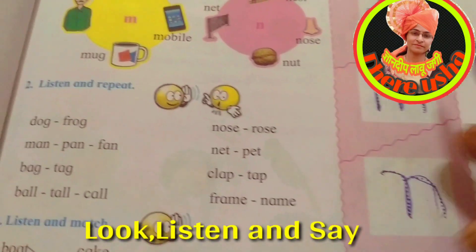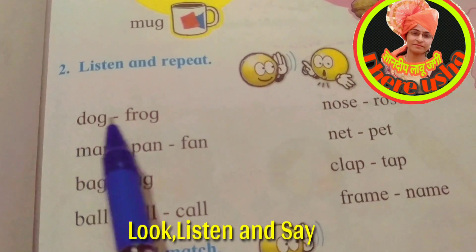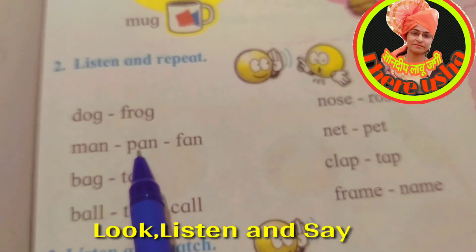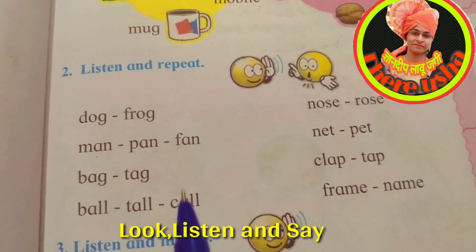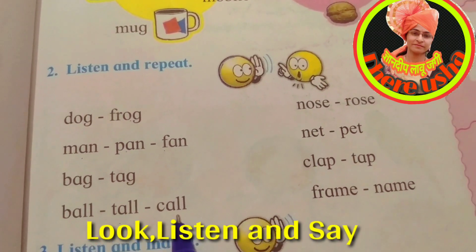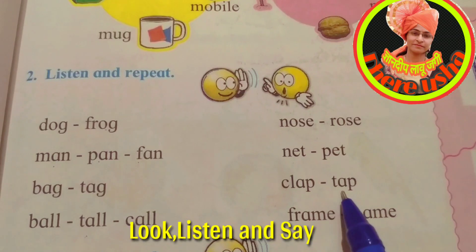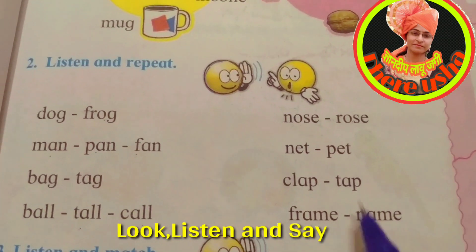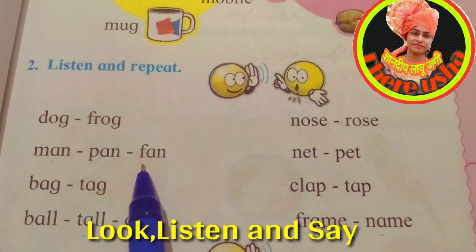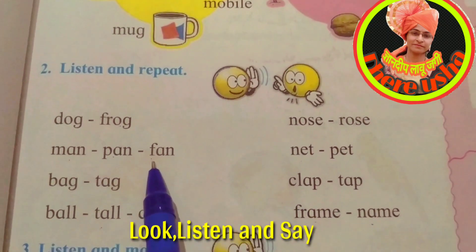Next, listen and repeat: dog, frog — dog, frog; man, pan, fan; bag, tag; ball, tall, call; notes, rose; net, pet; clap, tap; frame, name. All these types of words are called rhyming words.